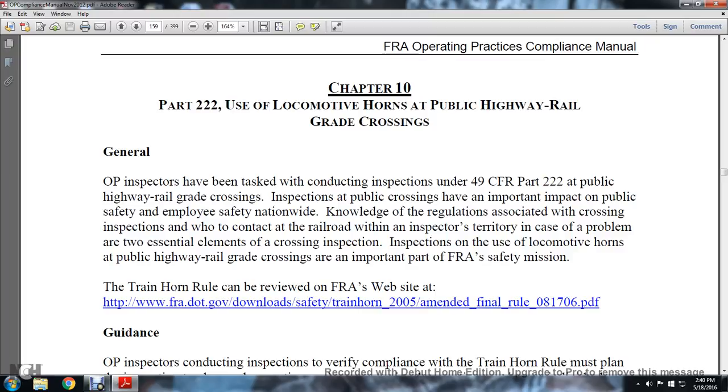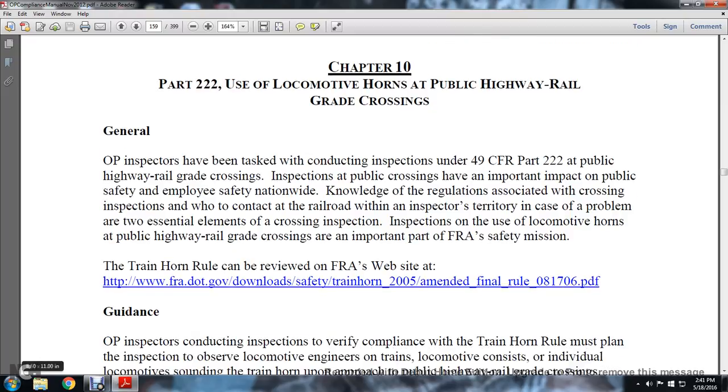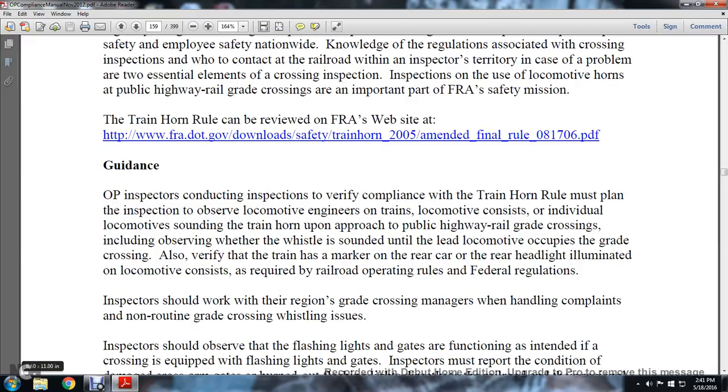Inspection and the use of the locomotive horns at the public highway grade crossing are important to the FRA safety mission. The train horn rule can be reviewed on the FRA website. Operational practice inspectors conducting inspections to verify compliance with the train horn rule must plan the inspection and observe the locomotive engineer.